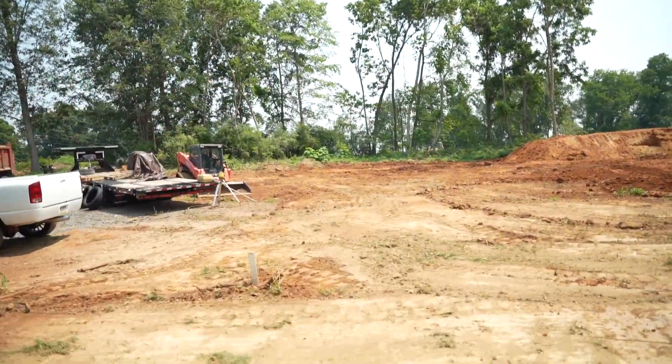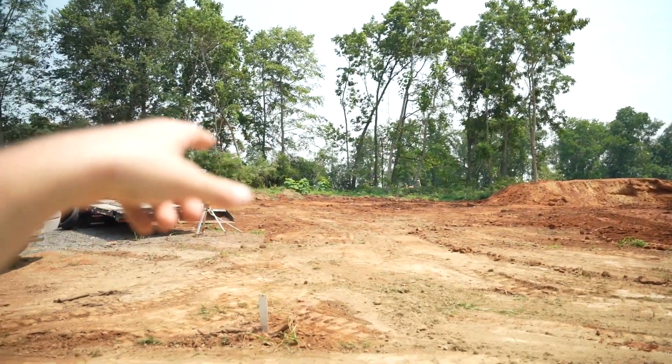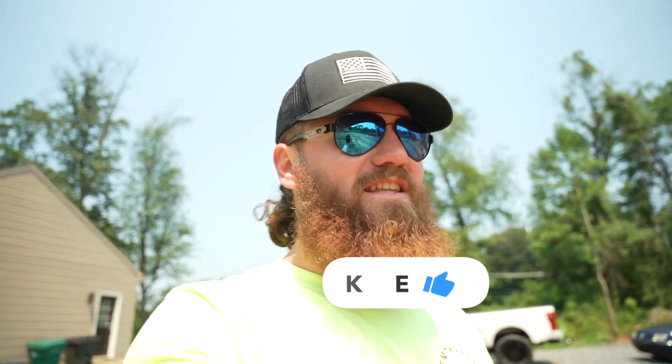Up in the front right corner, it's a little higher than what it is in the back, so what he's doing is cutting that out and bringing it all back here to try and bring the back up to level with the front. Watching someone that runs one of these machines every day is just incredible — it's fluid, it's an extension of this man's arm. He's done in an hour what would take me three years to do.